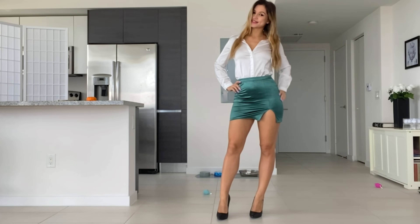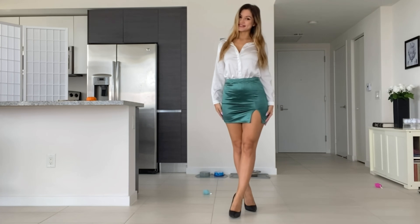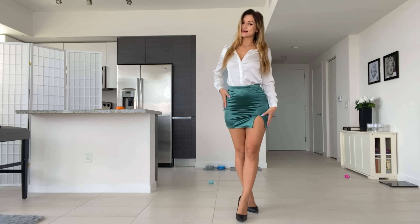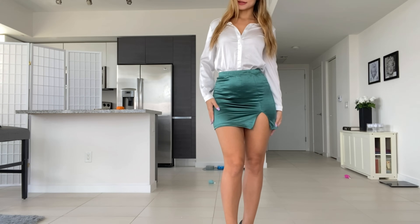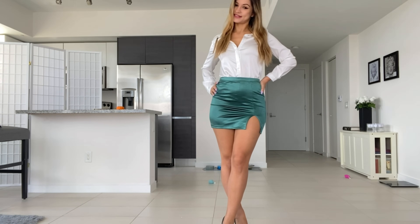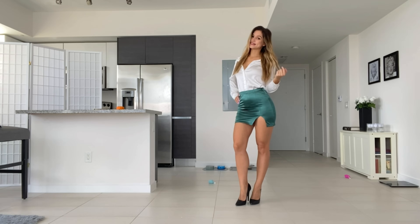So here is our look without the pantyhose first. As you can see, I'm pairing it with my black heels because I think they match the look. The skirt is a really bright green color — I'm going to come up close so you guys can see it better. It's made out of a very nice stretchy fabric, which I appreciate. It's very form-fitting and it also has a little split here on the side. So this is what the whole thing looks like — it's a very nice look.